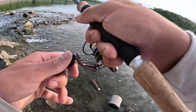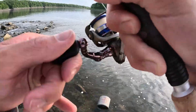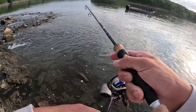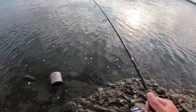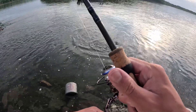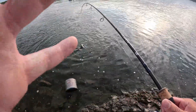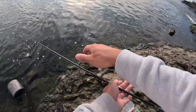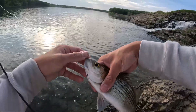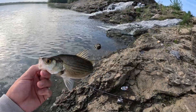Might be a better fish here. I wouldn't say big, but a little bit better white bass. Alright, let's let it go.